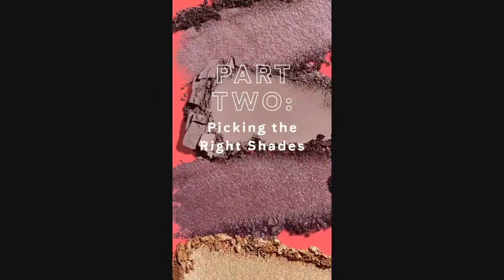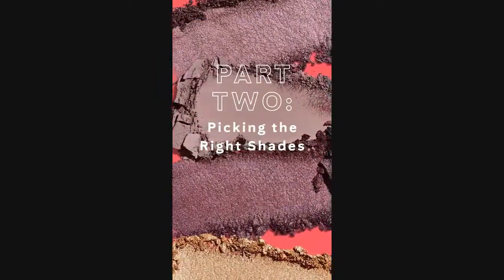Next, let's talk about picking the right shades. It can seem intimidating and you might think a lot of rules apply, but let me tell you a secret: the only rule is there aren't any rules. Seriously, the shades you're comfortable wearing will totally depend on your personality, mood, and style. If being subtle is more your speed, opt for lighter shades within the same color family and apply with less intensity.